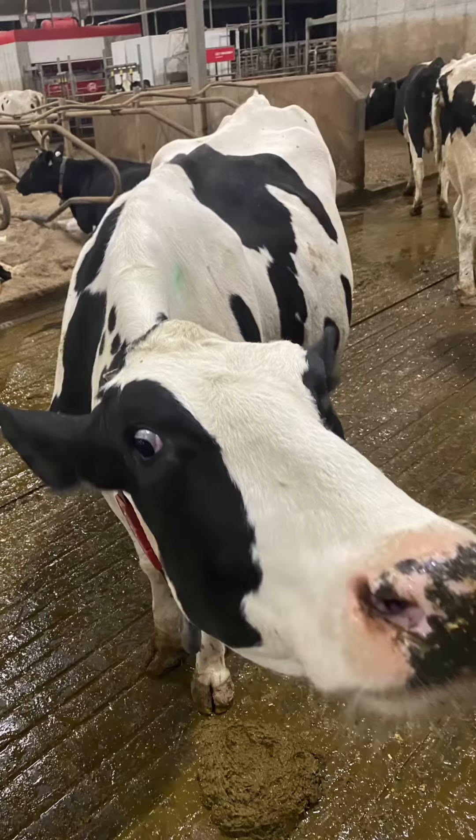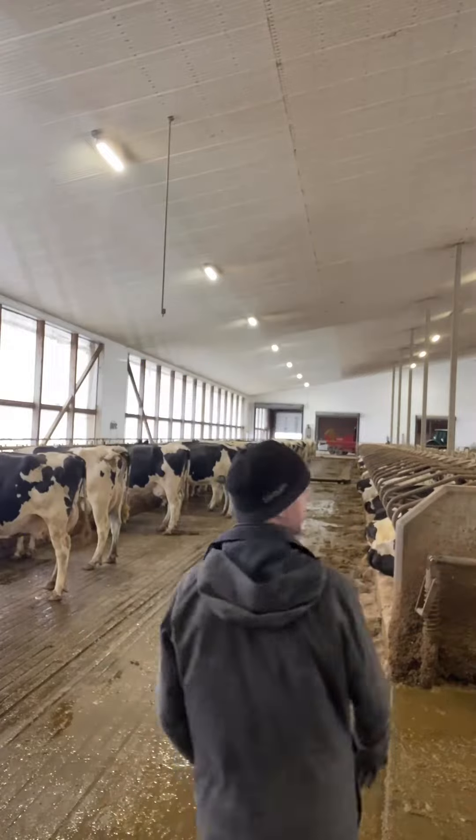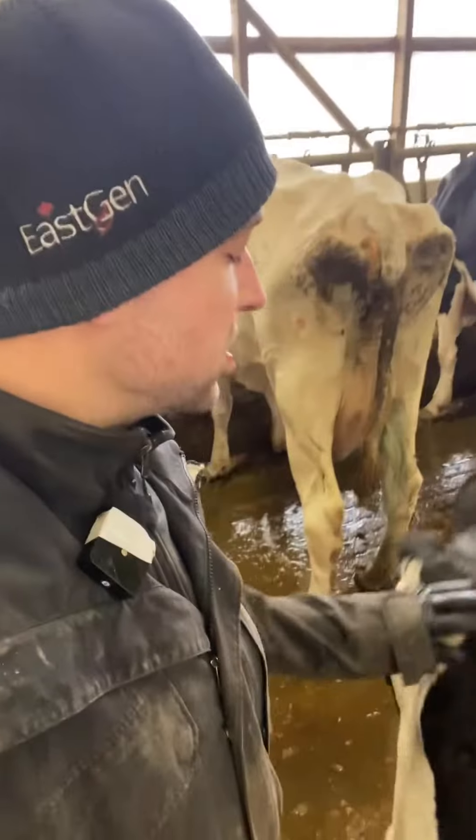Bones. What a bunch of sickly cows, right? Because of the genetics of this dairy cow,